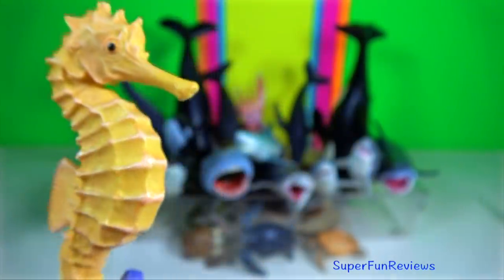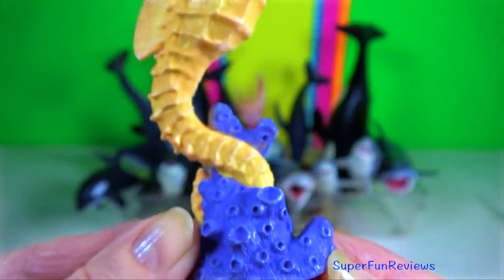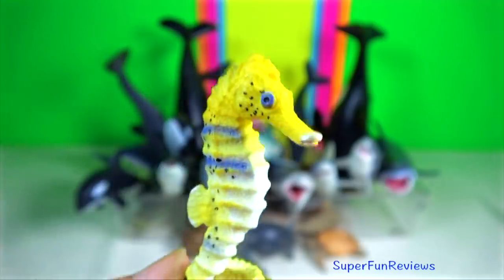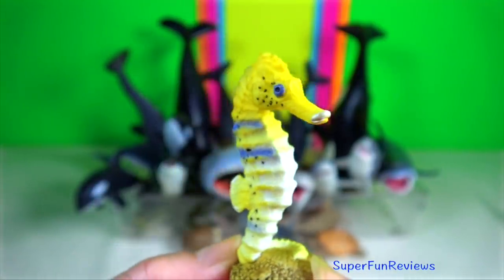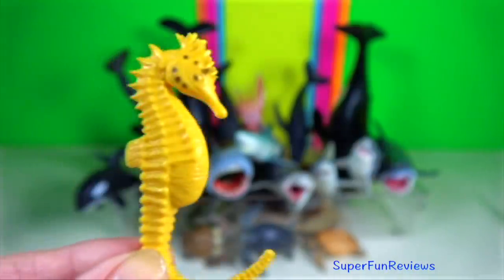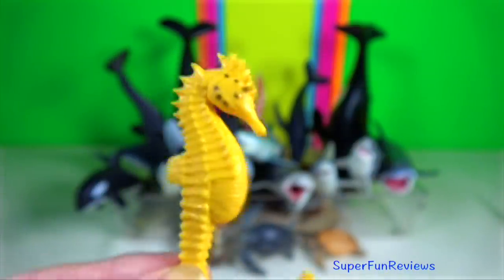Seahorse. They propel themselves by using small fins on their back and steer with pectoral fins either side of their head. They have a backbone but no ribs. Instead, they have rings that go all the way down into their tail. Their tail is prehensile.